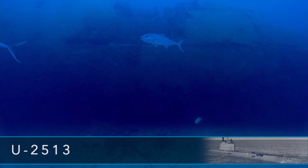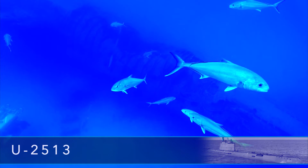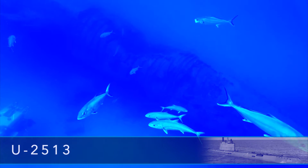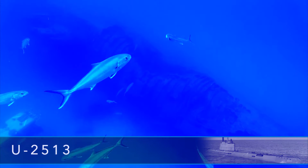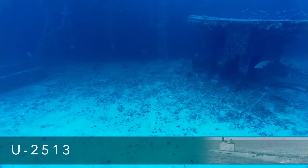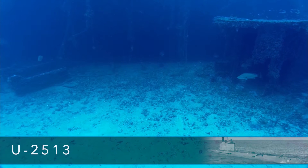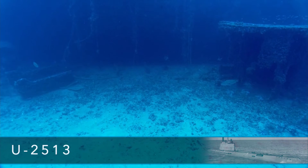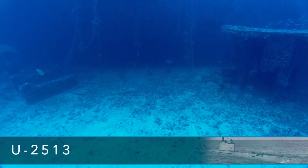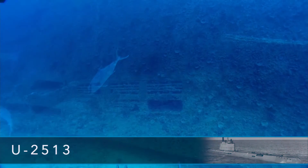Folks watching at home, this is the wreck of German U-Boat U-2513. This wreck has been here on the sea floor since 1951 when it was sunk by the U.S. Navy in a series of exercises — ordered sunk by gunfire after six years in U.S. Naval service, after just about a few months in German service.